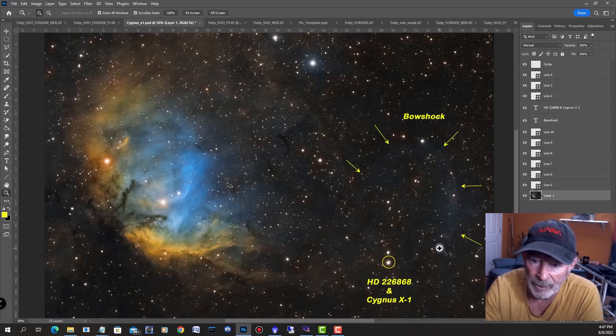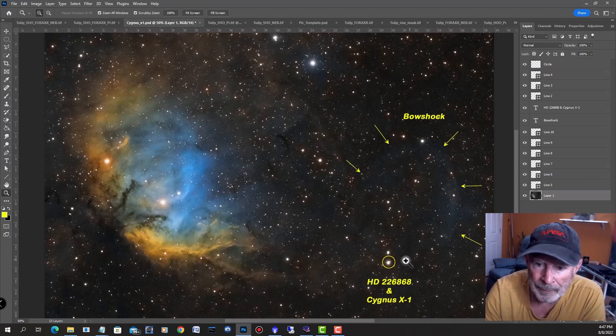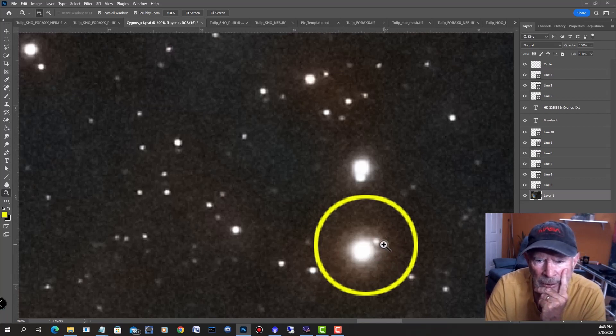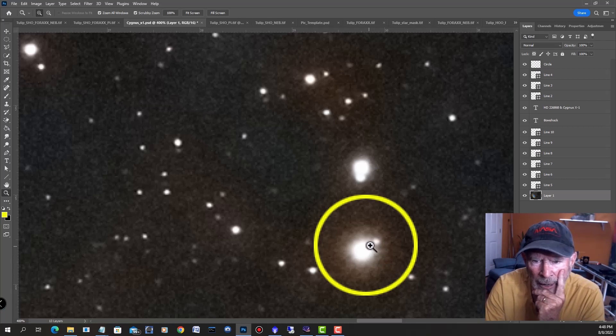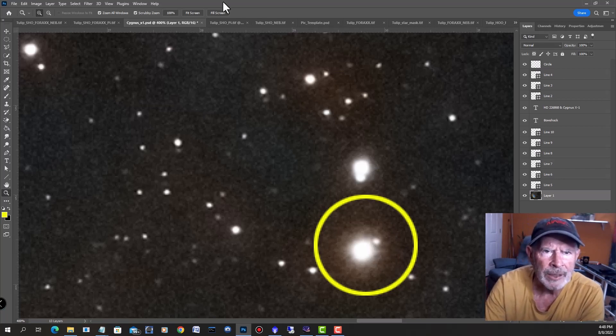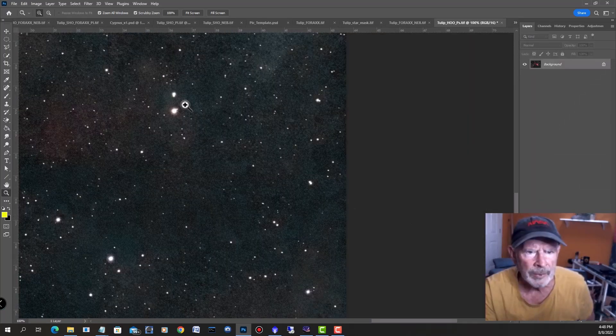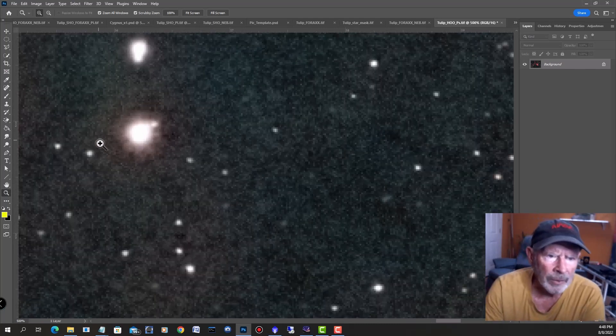Maybe I could get some more data and it'll show up even more — I don't know with my 130 millimeter telescope. Let's zoom in. In this image I'm picking up this additional star. I don't know if that's outflow coming from that star being sucked into the black hole, which I think is in this area. You can also see what looks like material being pulled away. In the HOO image, there's the star right there.